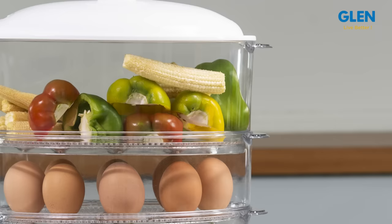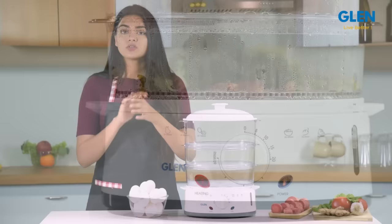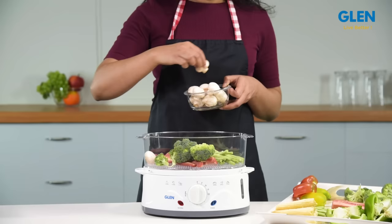Keeping the safety aspects in mind, this Glen 3052 steam cooker is equipped with overheat and dry boil protection. So if the water is finished, the cooker will switch off automatically.